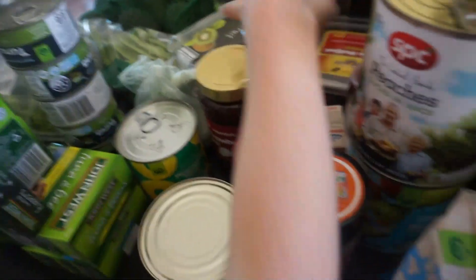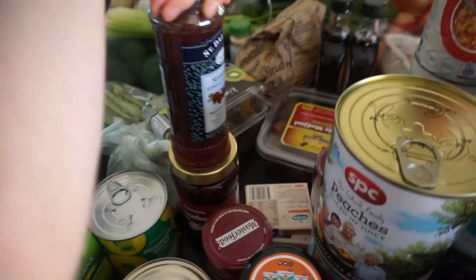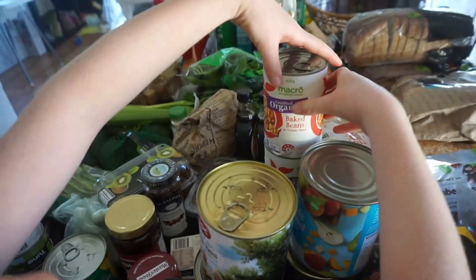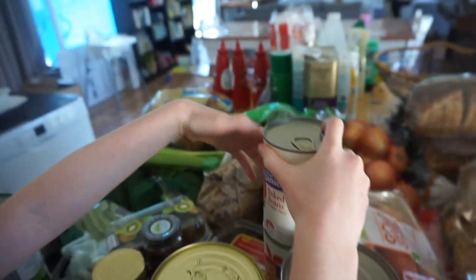One jam for mum and dad, one for you. This is a healthier one because it's more fruit. Peaches in juice — my favourite. Fruit salad in juice. More fruit salad and juice. Baked beans, more baked beans, and even more baked beans.